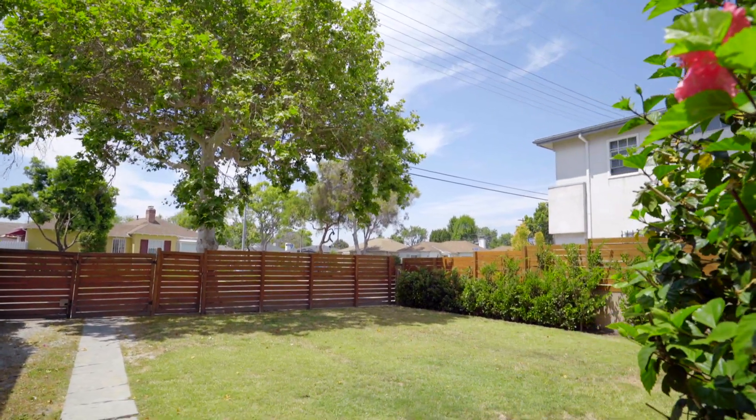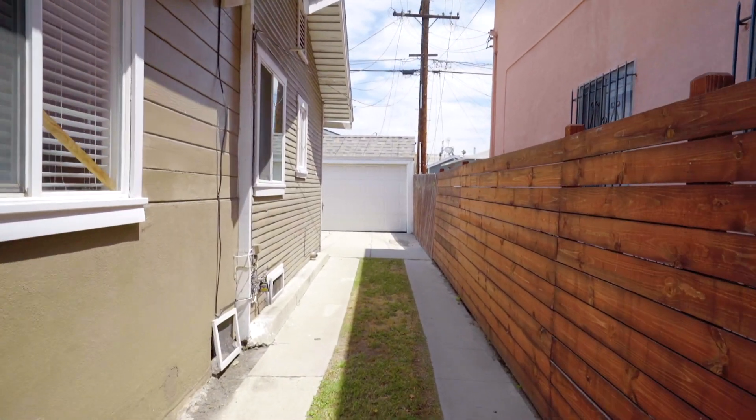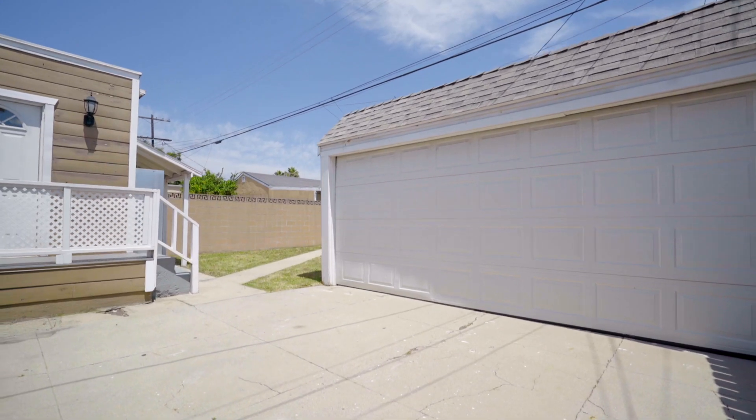The lawn is surrounded by a secure wooded fence and gated entry. There is ample off-street parking on the driveway and inside the detached two-car garage.